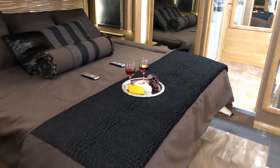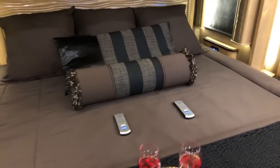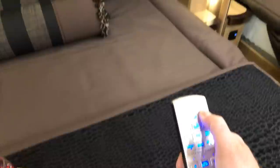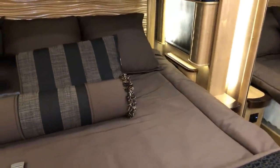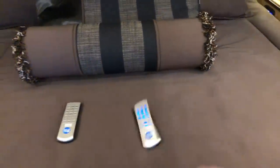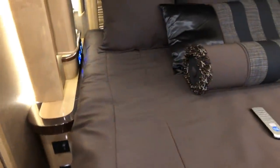Look at this master bedroom — beautiful king-size bed with memory foam and an adjustable base. It's got all these different settings, each side has its own setting. You can raise it up and change the shape — if one of you wants to sleep and the other wants to read, you can do that. Beautiful woodwork and lots more controls and lighting.